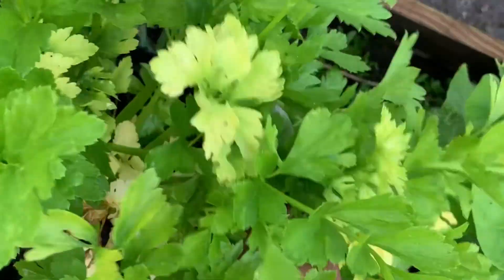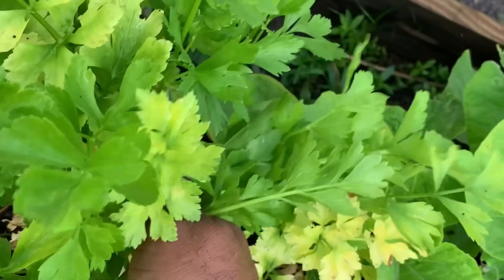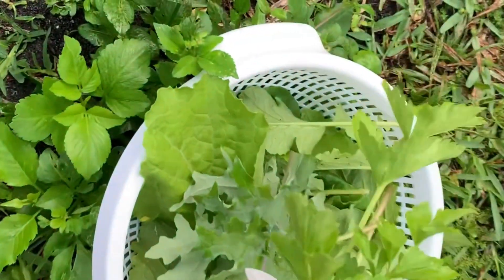Over here I got some celery — I'm gonna use a few leaves of this celery to spice things up a bit and give it flavor.